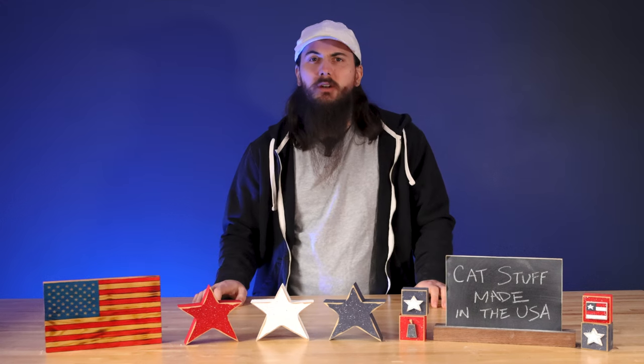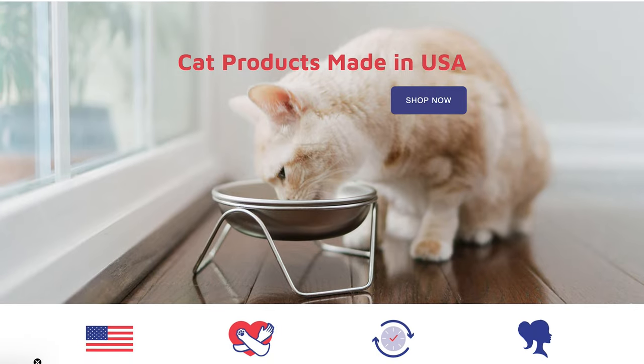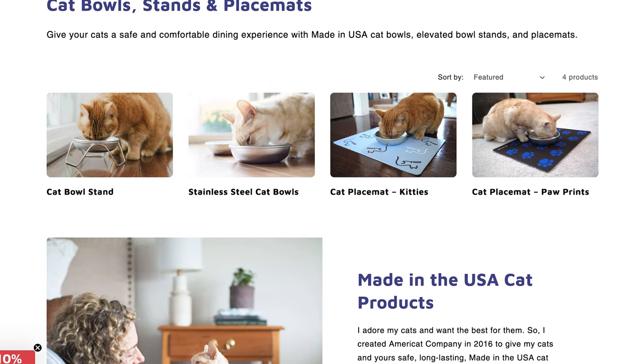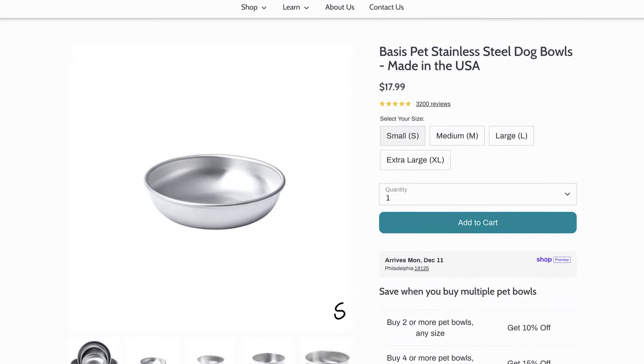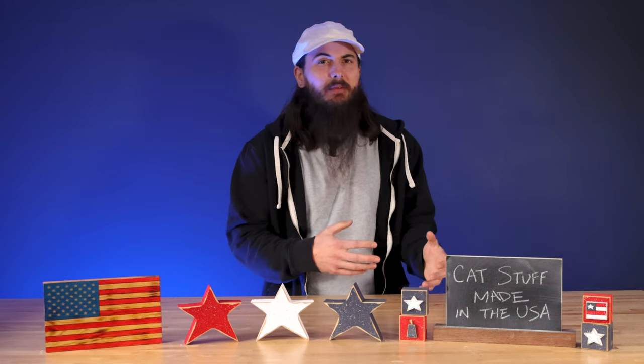Let's move on to food and water bowls. First up is AmeriCat Company, based in Wexford, Pennsylvania. They have a ton of awesome cat supplies including food and water bowls made from U.S.-sourced steel. Basis Pet, based out of Vermont, is another solid option — they do a ton of heavy metal testing on their bowls to make sure they're free of contaminants, and they're a really affordable stainless steel choice.